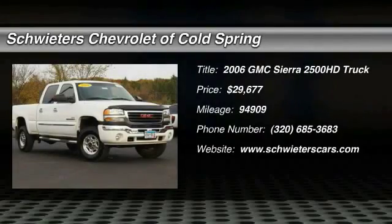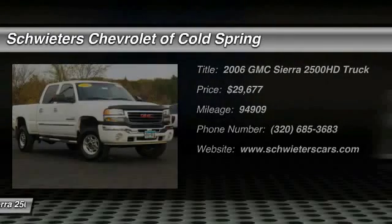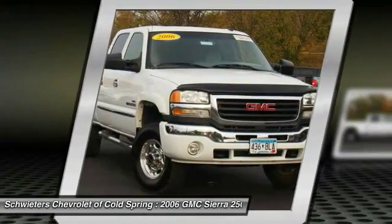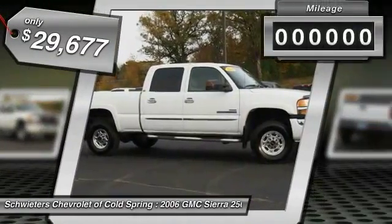The 2006 GMC Sierra 2500 HD has all your workhorse basics covered. No worries here. And is priced below $30,000.